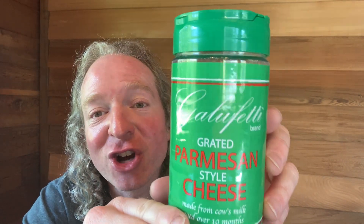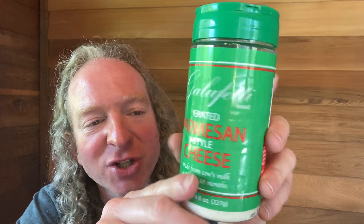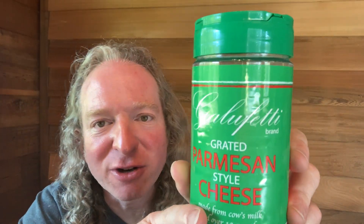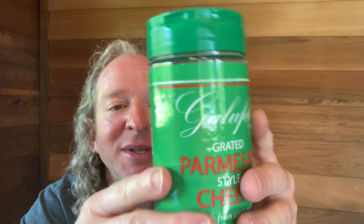Hi, in this video I want to show you this Parmesan cheese. This is Galu Fetti brand grated Parmesan cheese — it's in cursive but it looks like it says Galu Fetti — and it says it's made from cow's milk aged over 10 months. That's quite a bit of time, and this is 8 ounces.